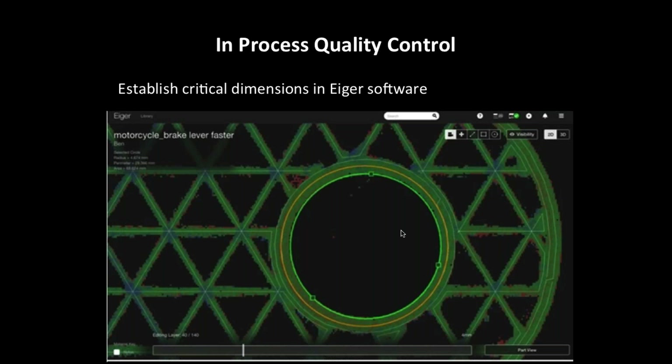Here's how it works: in Eiger software, you can define critical areas to measure — in this case, a circle. You can say you want to scan your part on layer 5, layer 100, or layer 200. The scanner will scan the cross-section, and in the top left you'll see measurements like radius and diameter for the areas you decided to measure. You can then compare this data to what you have in your CAD software — SolidWorks or other software. For example, if your diameter is supposed to be 5 millimeters but what was printed is 5.1, you can decide it's close enough and continue printing. If it's not close enough, you can stop the print and make necessary changes without wasting time and money.